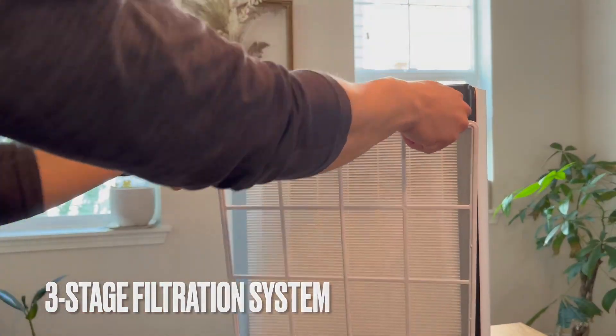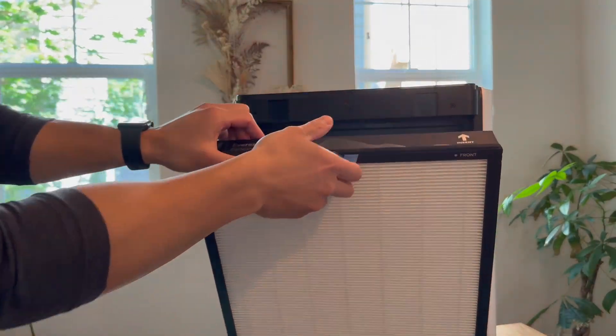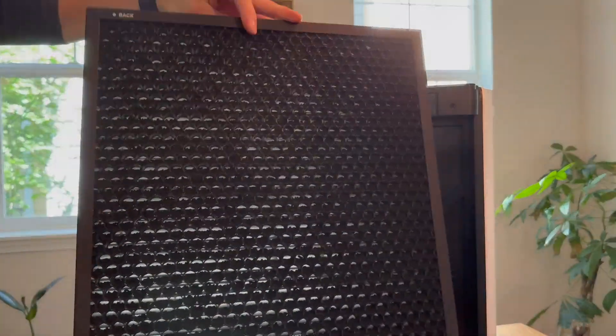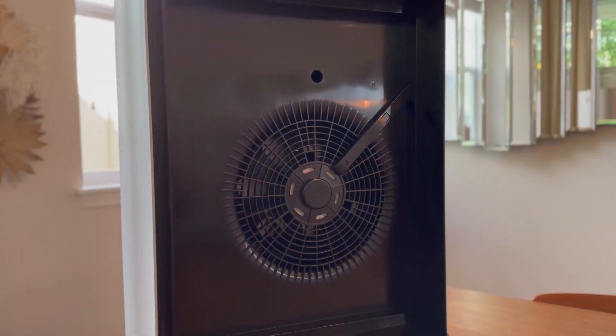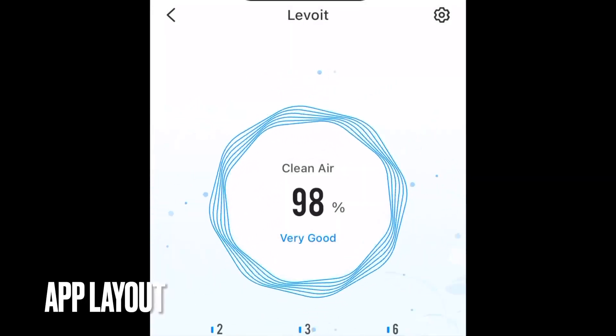The premium three-stage filtration system is designed to tackle allergens and odors effectively. It includes a washable pre-filter, an H13 true HEPA filter, and a high-efficiency activated carbon filter.